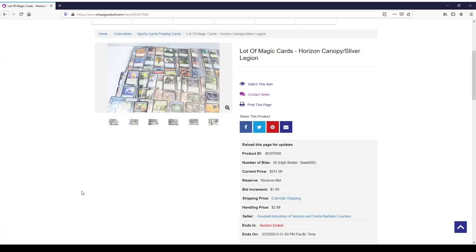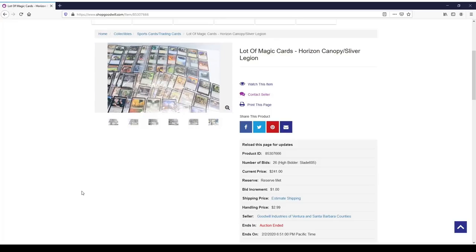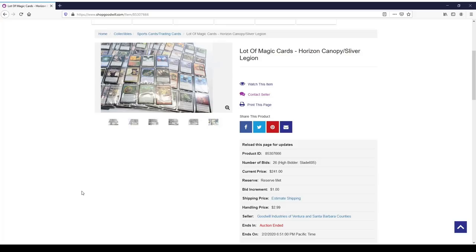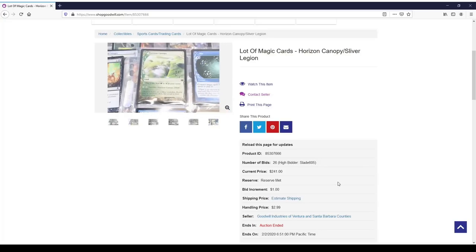Hey everyone, welcome back to Tragic MTG. Here we are with another lot of Magic: The Gathering cards from Goodwill. Before we get into that, make sure to like and subscribe if you aren't already, and check out my other videos. Anyway, here we are with a lot that ended up being about $272 after tax and shipping.